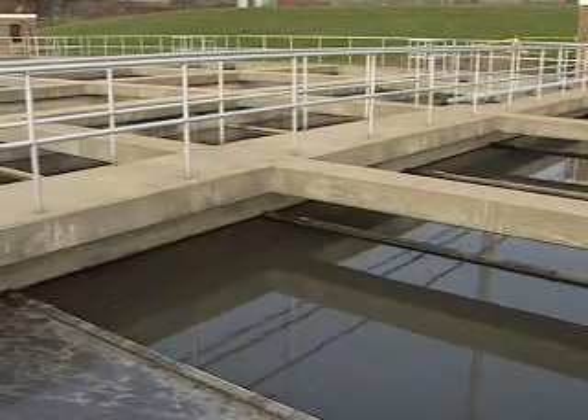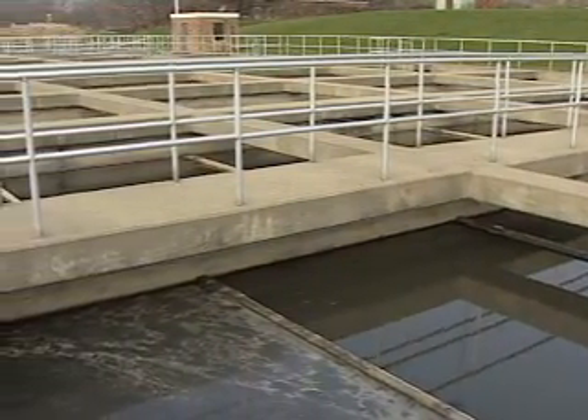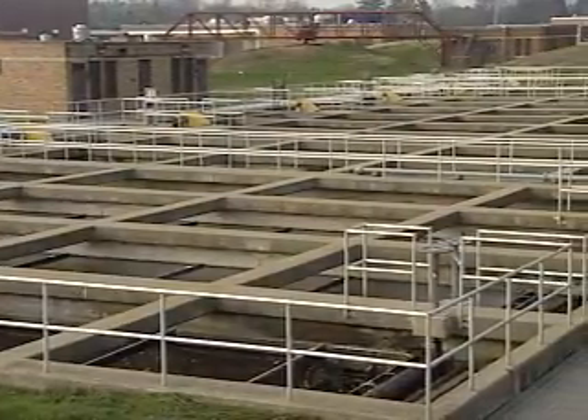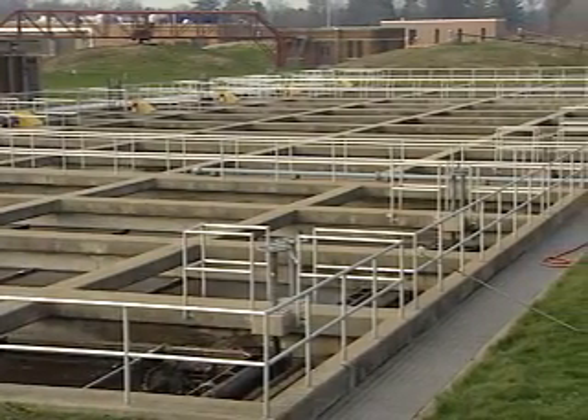In primary settling tanks, the heavy solids are removed from the wastewater after they accumulate on the floor of the tank. Lighter wastes float to the top of the wastewater and form a layer of scum. Scum is removed by skimming the surface of the water. After being collected, the heavy solids and scum are then sent to the sludge handling system for further processing. The wastewater leaving primary treatment is called effluent and passes on to the secondary treatment facility.